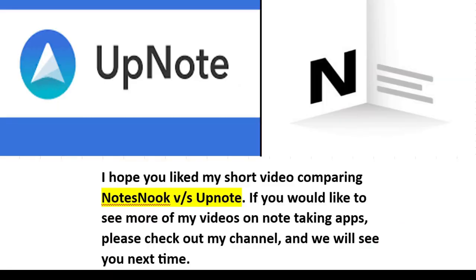I hope you liked my short video comparing NoteSnook vs. UpNote. If you would like to see more of my videos on note-taking apps, please check out my channel and we'll see you next time.